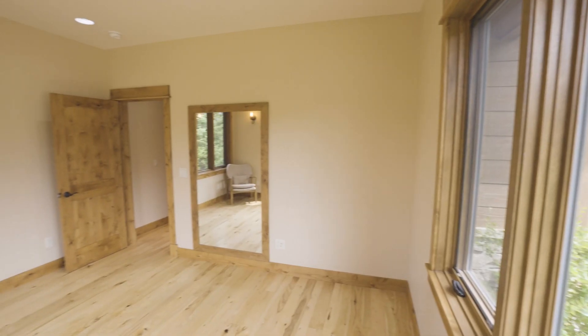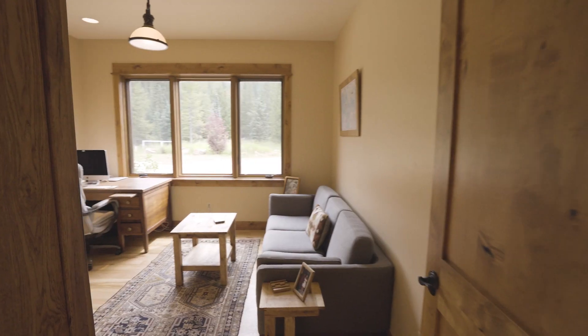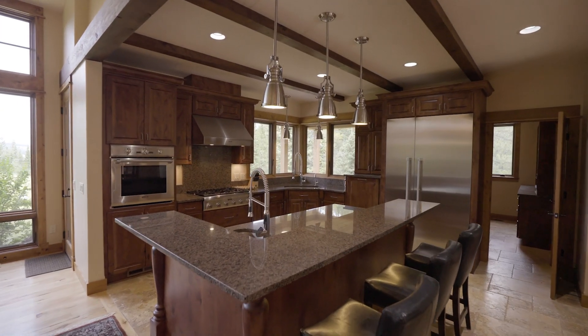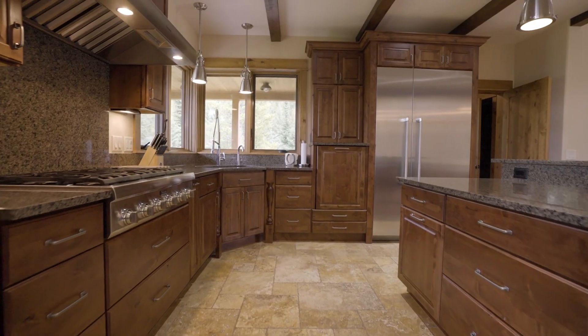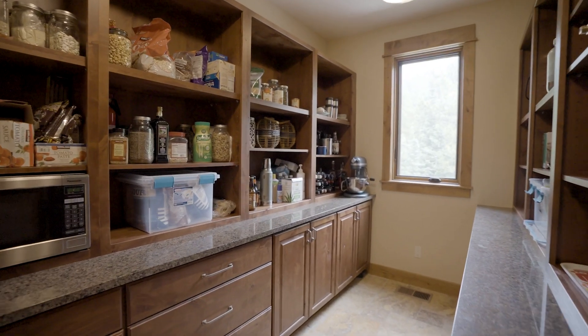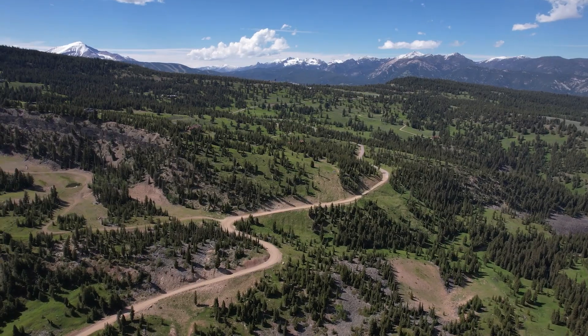Enjoy three spacious bedrooms plus an office that can easily serve as a fourth bedroom. The kitchen is a chef's dream featuring high-end Thermidor appliances, a separate butler's pantry, and a kitchen sink with gorgeous views across the land.